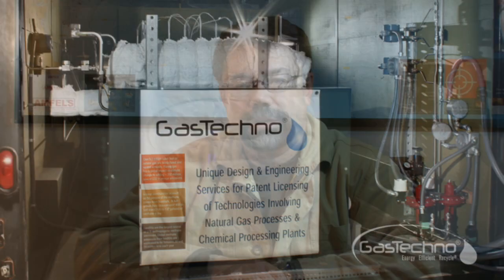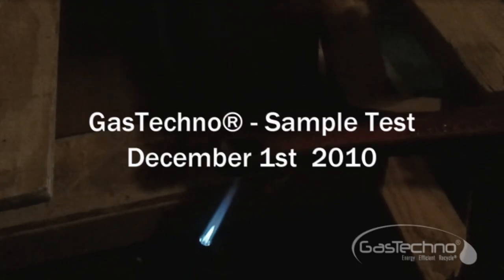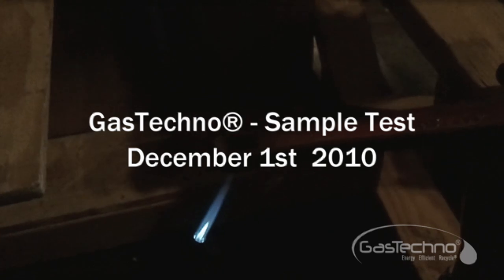It's December 1, 2010. We've produced our first production of liquids. We're now going to test the samples.